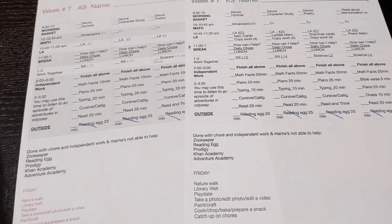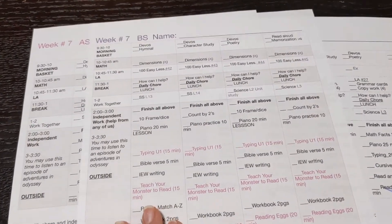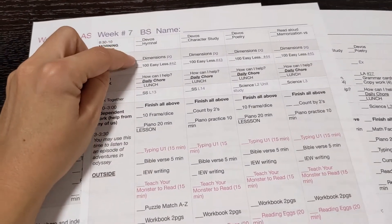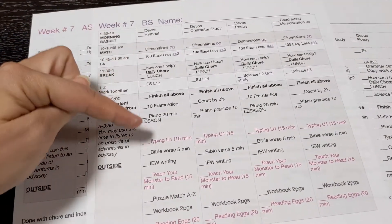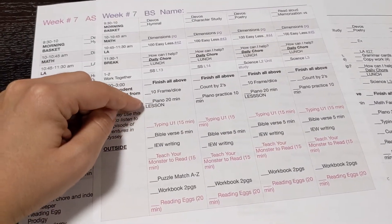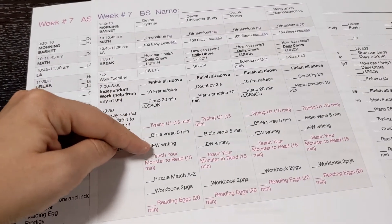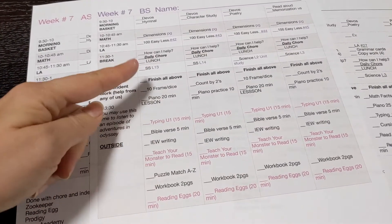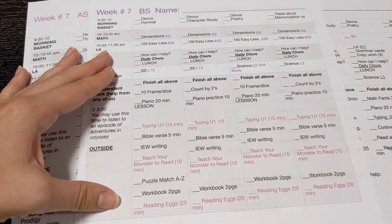Initially the schedule was hard for the kindergartner because she couldn't read any of it. I would put a little dot by what she was working on, and when she was done she could check it off. Now after seven weeks she's starting to get the hang of where everything is without being able to read. She'll come to me and say 'I already did my piano practice' or 'I already did my IEW writing,' which shows she's becoming more independent.